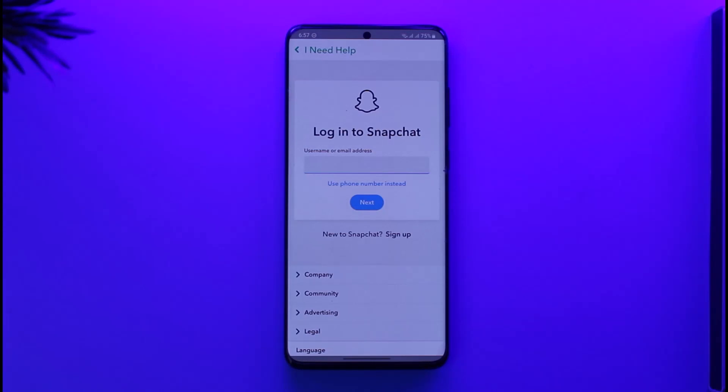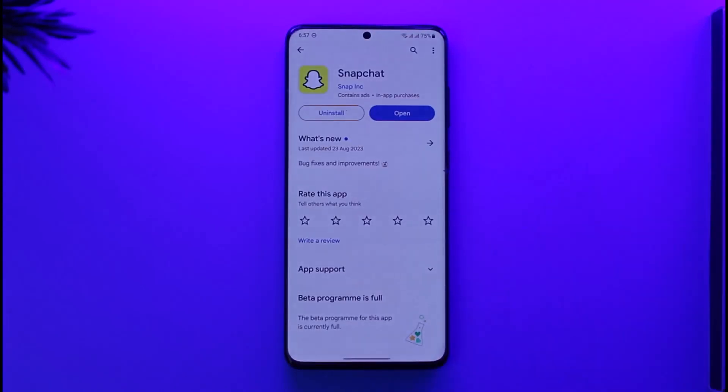I hope this video helped you as to how you can delete your Snapchat account without waiting 30 days. If you have any questions, feel free to leave them down below. Thank you for watching and see you in the next video.